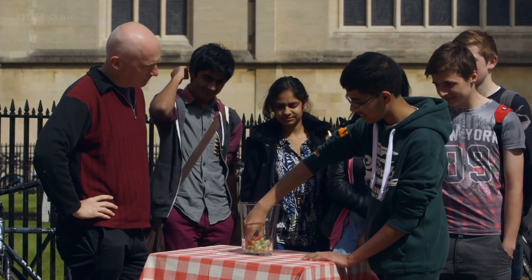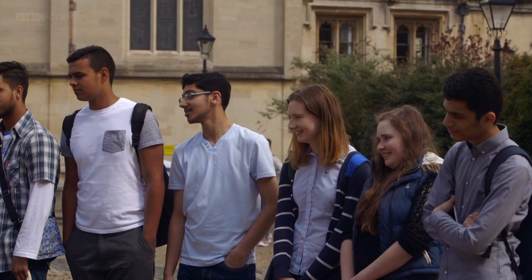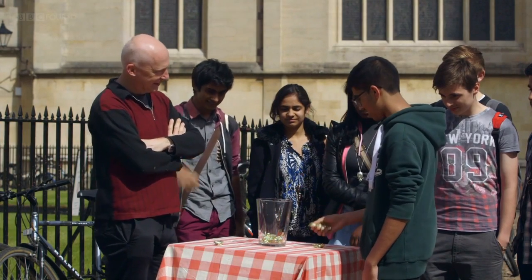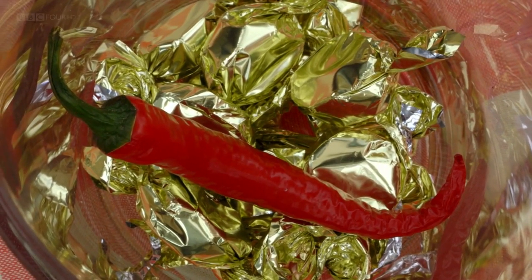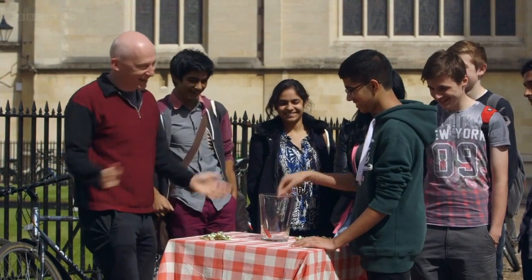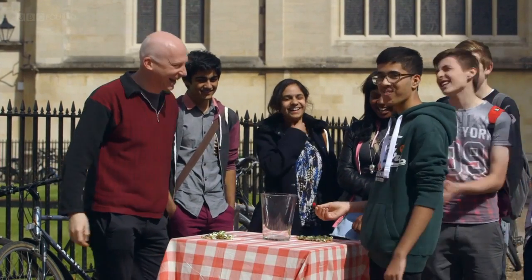We tend to associate algorithms with computers, smartphones and the internet, but they're not exclusive to the world of technology. My day job is professor of mathematics at Oxford University, and one of the things I enjoy most is keeping the students on their toes. Here we're playing a mathematical game with a jar full of chocolates and one red-hot chilli. The aim is not to be left with the chilli at the end. But what these students don't know is that I'm playing it with the help of an algorithm.